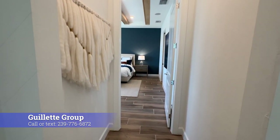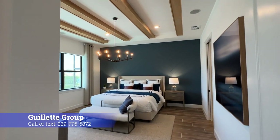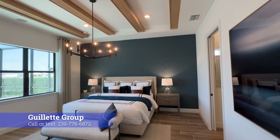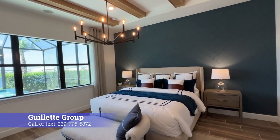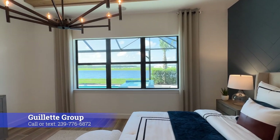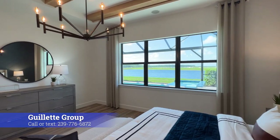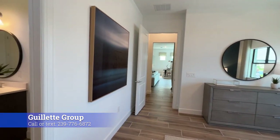First, we want to show you the primary suite. Huge bedroom — I don't know the exact square footage but it is quite large. That is a king-size bed and there's a lot of furniture. My favorite feature of this primary bedroom is the triple window looking out over the back — it lets in so much natural light. You can see how much light comes in from that spot. This model home is sitting on a very premium lot, which doesn't hurt, but regardless of what you have back there, you're going to get that natural light.